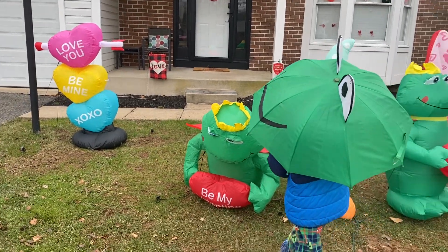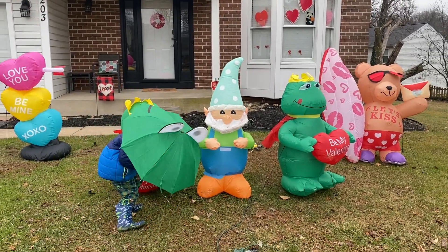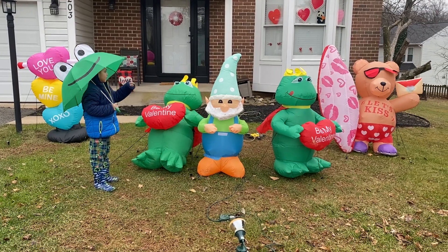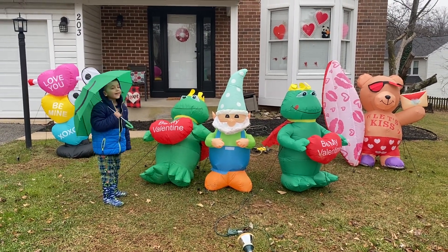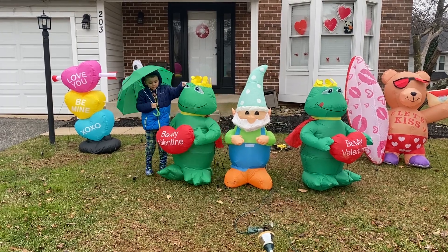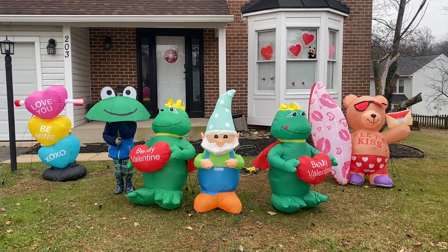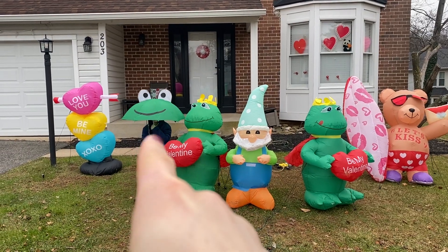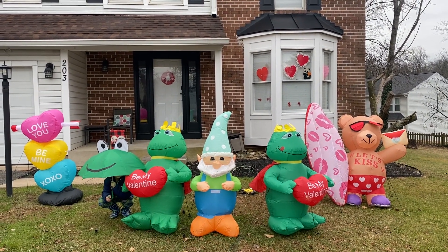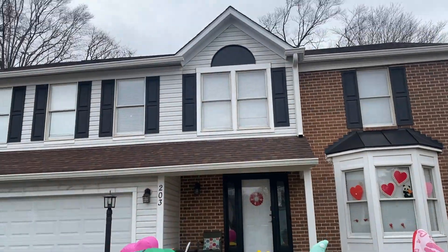Out of all the ones we have — we have five, well four because two are the same — which is your favorite? Out of all the blow-ups including Brayden, which one is your favorite? Froggy! It matches your umbrella. There are three of the same frogs. Alright guys, that's our Valentine's Day display — six blow-ups total. At night you'll see the lights and everything lit up.